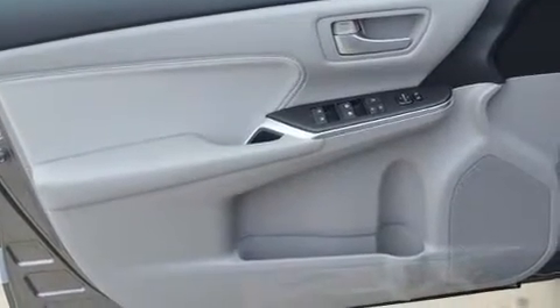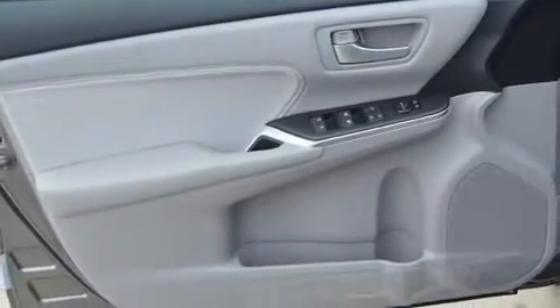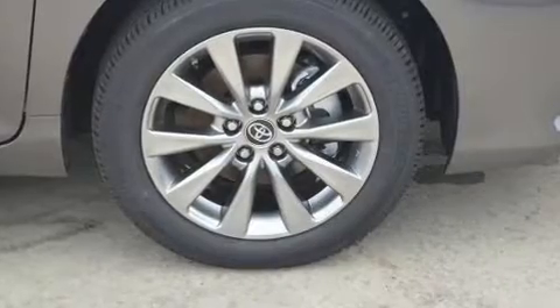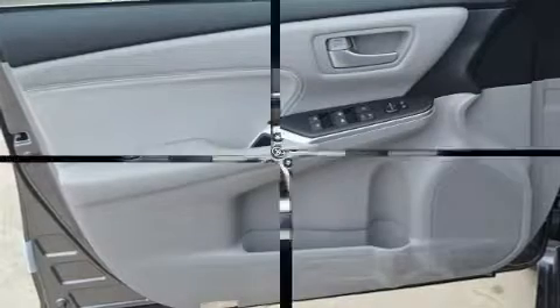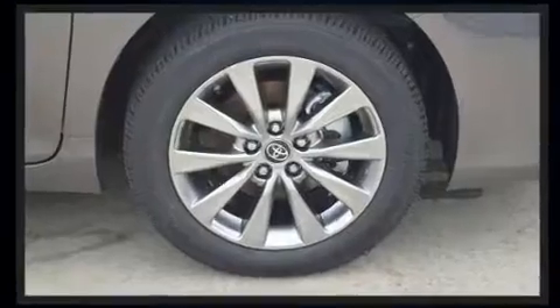Premium sound drives 10 speakers, providing you and your passengers a sensational audio experience. Toyota ensures the safety and security of its passengers with equipment such as head curtain airbags, front and rear side impact airbags, traction control, brake assist, a panic alarm, and four-wheel disc brakes with ABS.